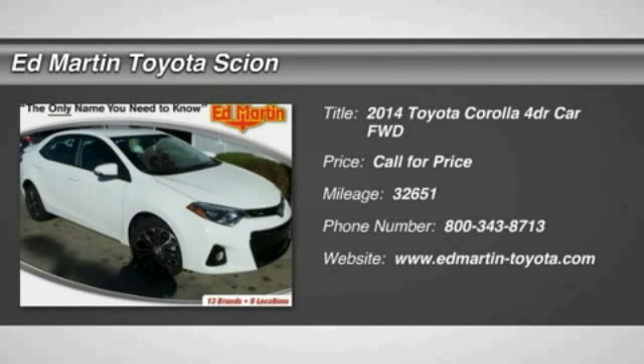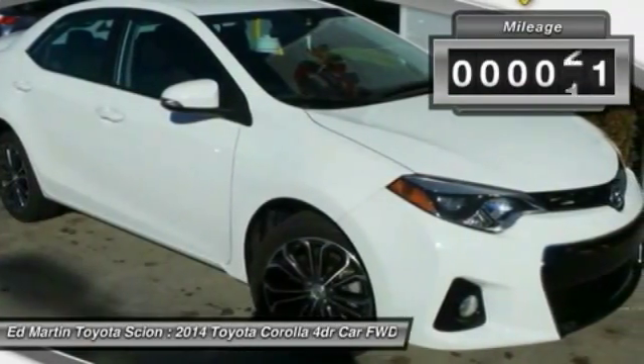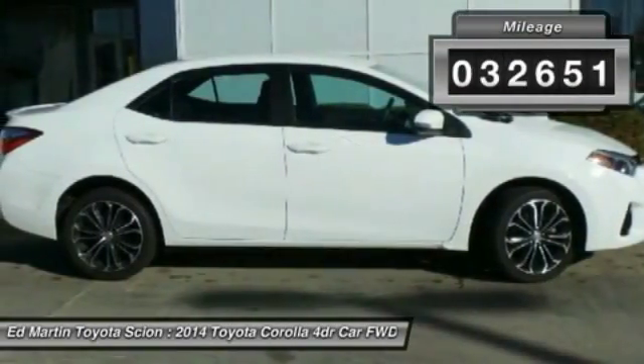The 2014 Corolla. The Corolla is still a great option for those who want dependability, comfort, and value. This vehicle has less than 35,000 miles.